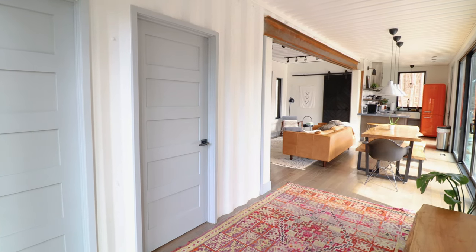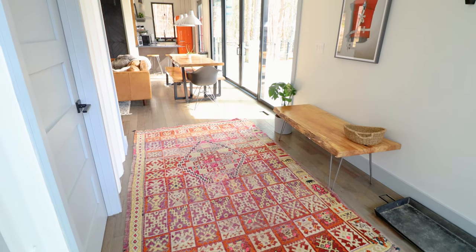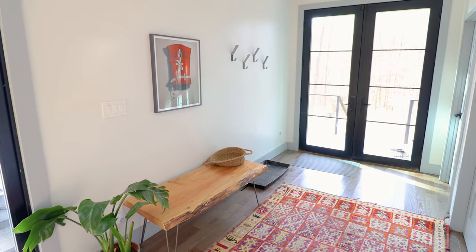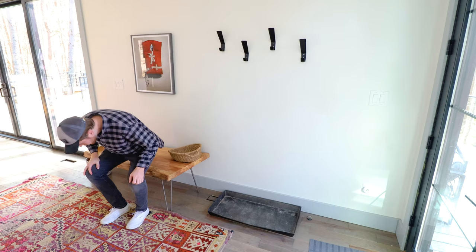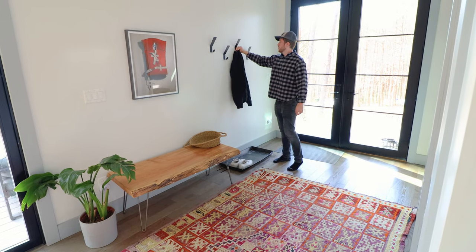When you first enter, you'll get a glimpse into the living room, dining area, and the kitchen. You have this bright rug in the entry area, which makes quite the statement — it cannot be missed when you first walk in. Along this wall is what I'll call the mud room area: you can take off your shoes and put them on the shoe tray, and you can also hang up your jacket here.